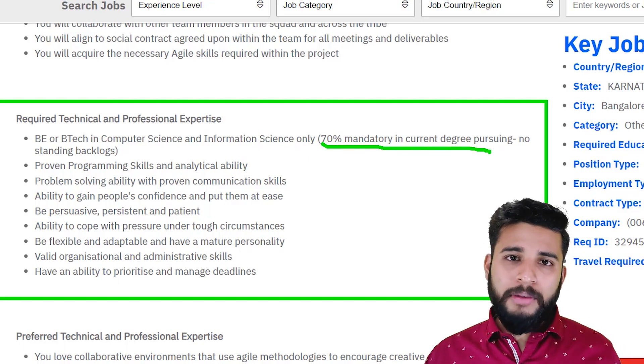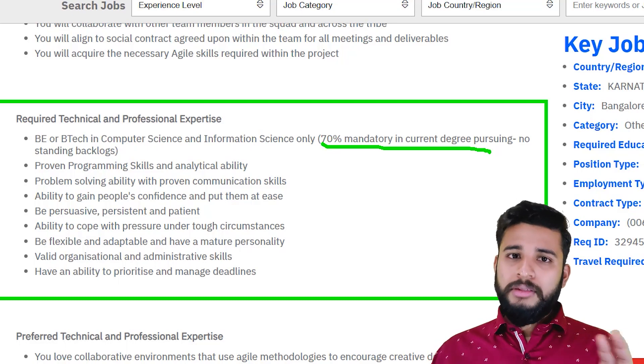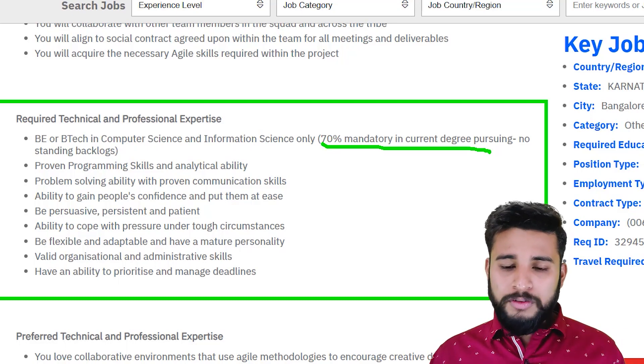If you are from the 2019, 2020, 2021, or 2022 batch, then you need to have an aggregate of 70%.